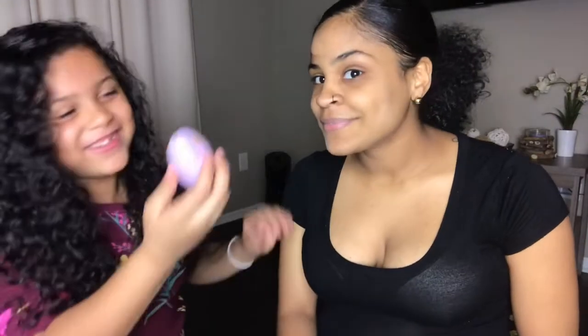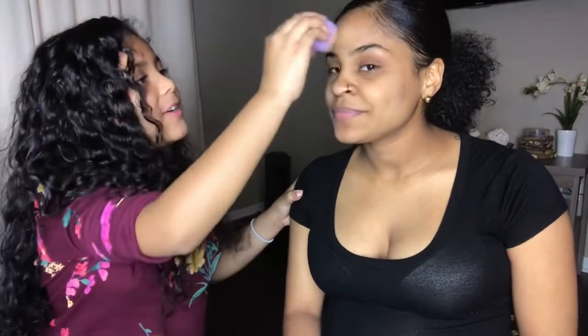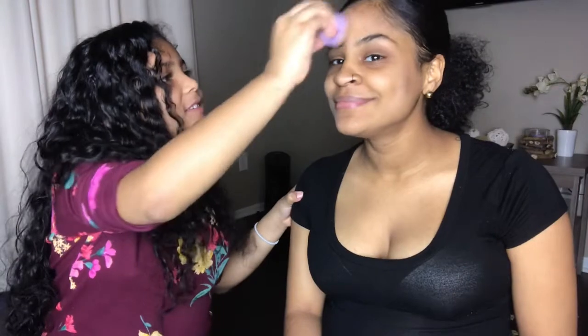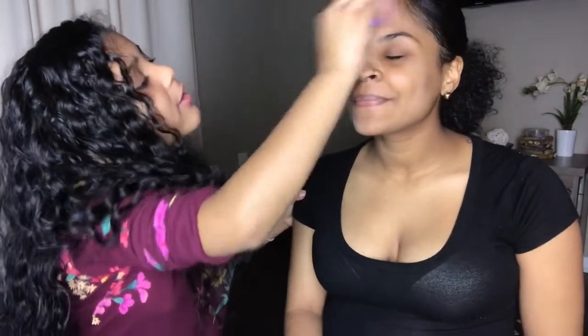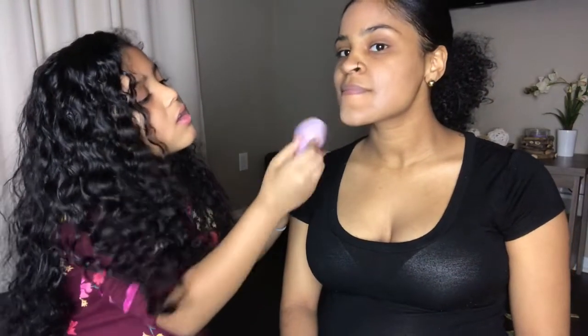Scared you! Did I? What did I do? I blew! Put too much. I need to put something on your whole forehead. Does it hurt? No, it's soft. It won't come out so that's why I keep putting it. Is that it? Okay, we're done.